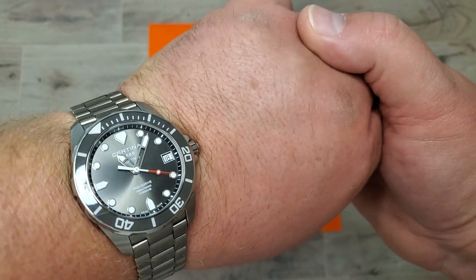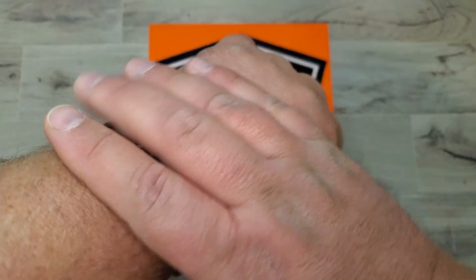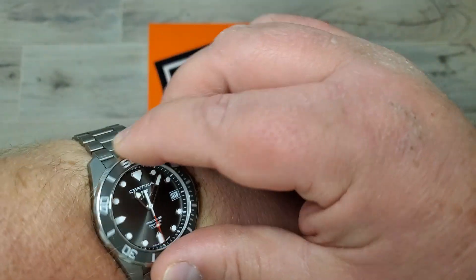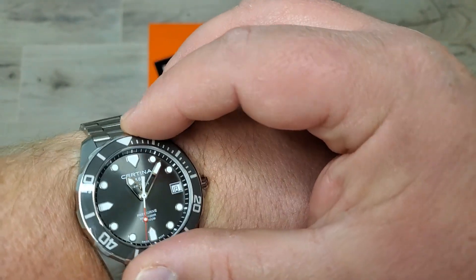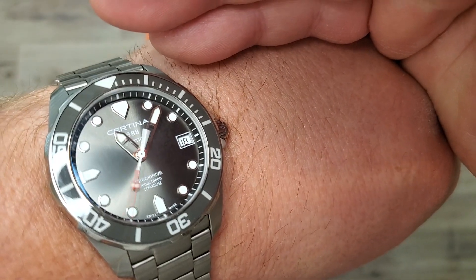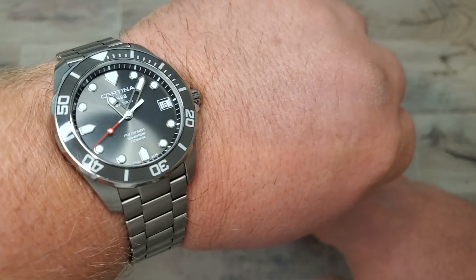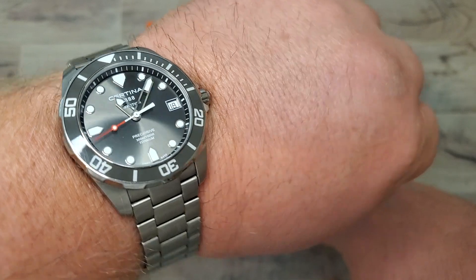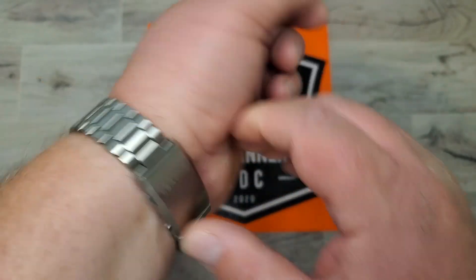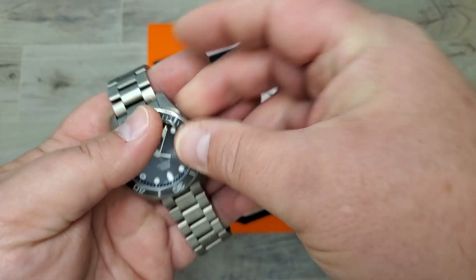First on the wrist, I have my Certina DS Titanium Diver. I'm not a diver — I don't dive — but it does have a cool bezel. This thing is rated to 300 meters, which is like a thousand feet. Ten feet is probably my limit, and it wouldn't be diving because I fell into a pool or something. But seriously, this is a fantastic dive watch or just everyday carry watch.